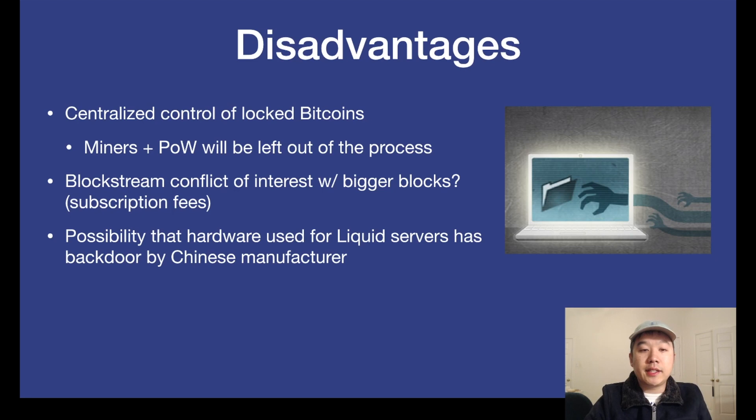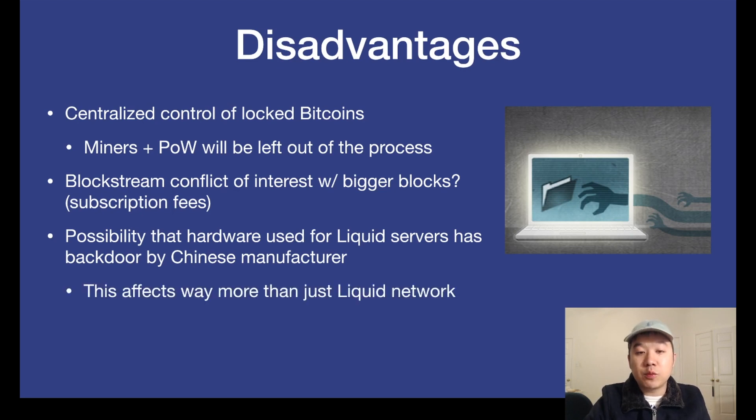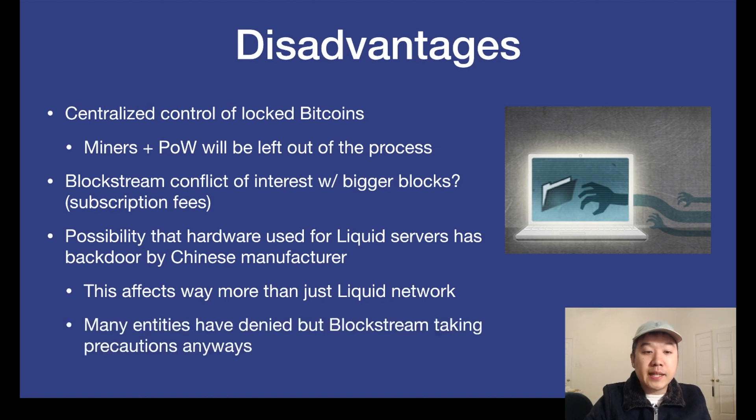There's also the possibility that the hardware used for some of the Liquid servers has a backdoor included by Chinese manufacturers. This was a rumor reported by multiple sources, and this affects way more than just the Liquid Network — other devices used by big enterprise entities also have these motherboards made by those Chinese manufacturers. Many big entities have denied that this is the case, but Blockstream is taking multiple precautions anyway to make sure it will not affect the functioning of the Liquid Network.